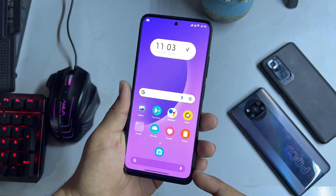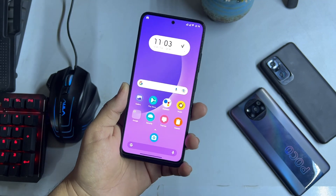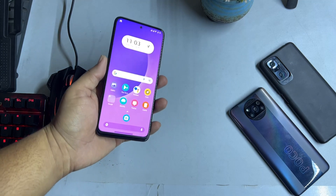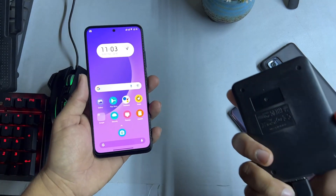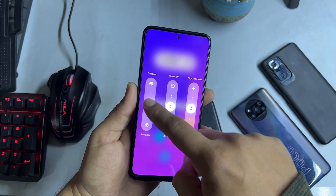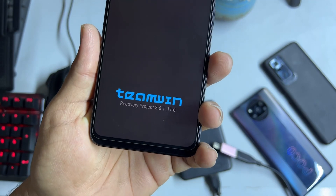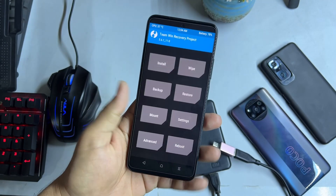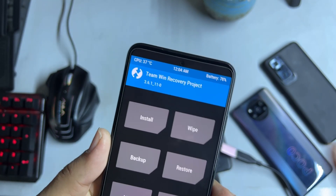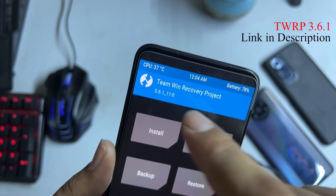To install it on your Redmi Note 11, download the ROM from the link in the description and put it into any external hard drive or micro SD card. Then reboot your device into TWRP recovery. TWRP recovery 3.6.1 should be installed, otherwise it will not work.